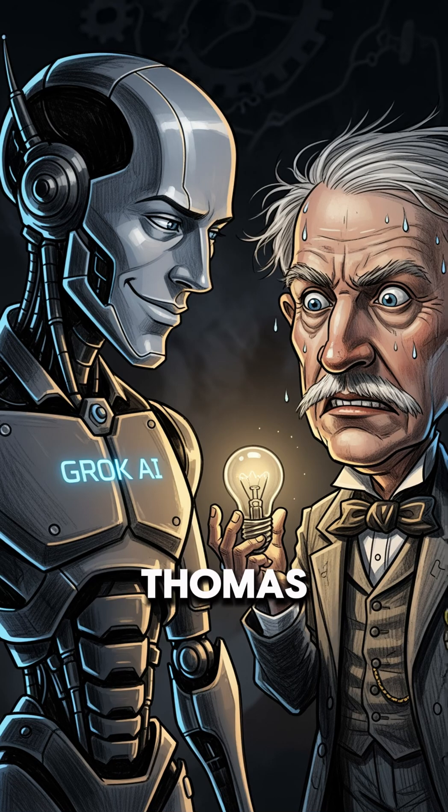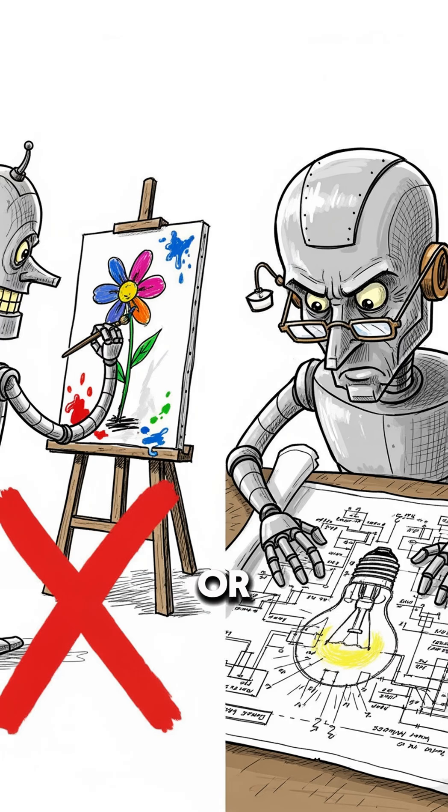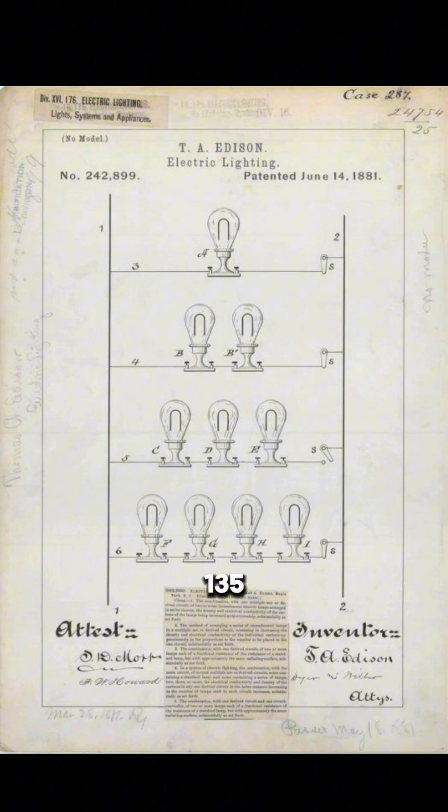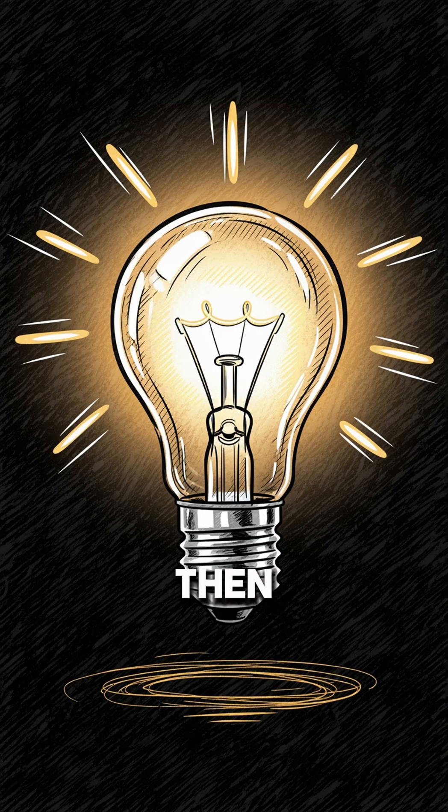Grok AI just publicly embarrassed Thomas Edison. In a mind-blowing demo posted on X, Grok wasn't asked to write a poem or generate a funny picture. They gave it a 135-year-old patent from Thomas Edison. Grok 4 basically said this is inefficient, I can do better — and then it did.